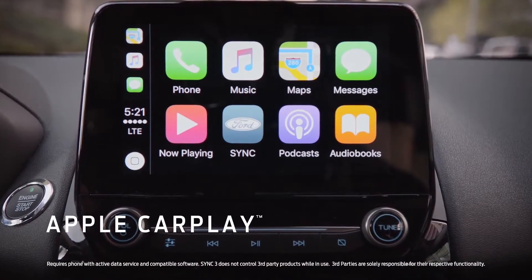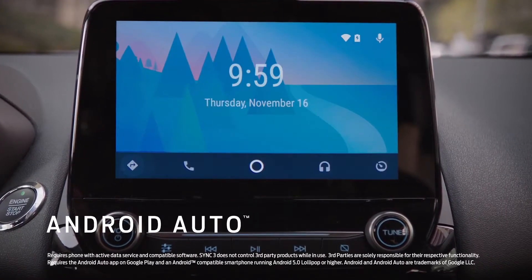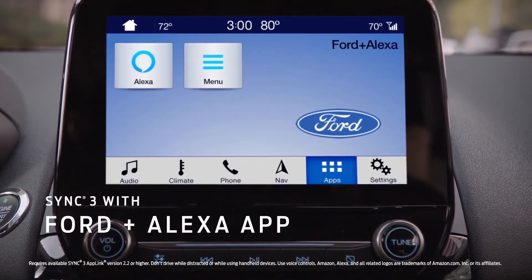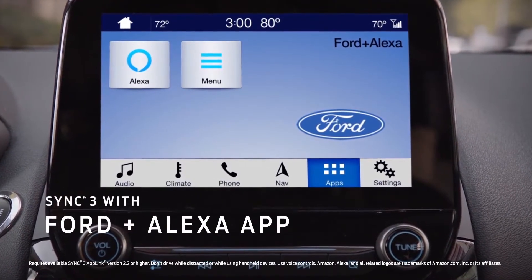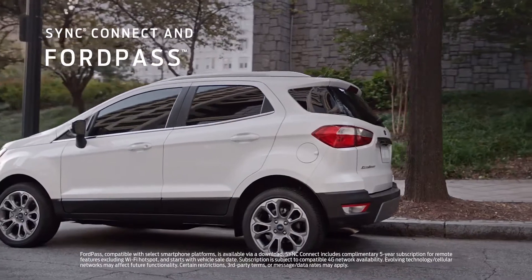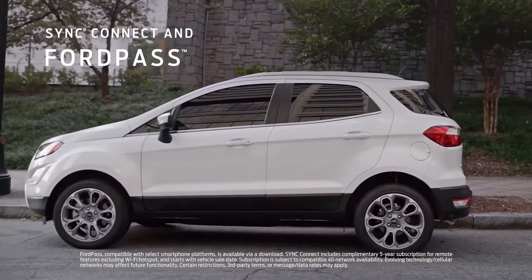It's compatible with Apple CarPlay, Android Auto, and now Alexa, all on an 8-inch touchscreen. And with smart tech like Sync Connect and FordPass, you can start your car, find the cheapest gas prices, and more.